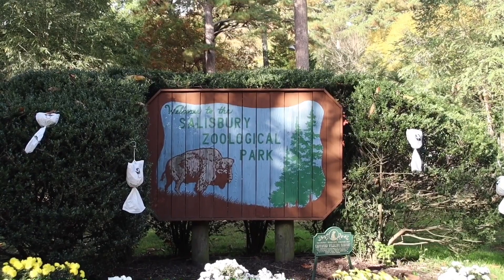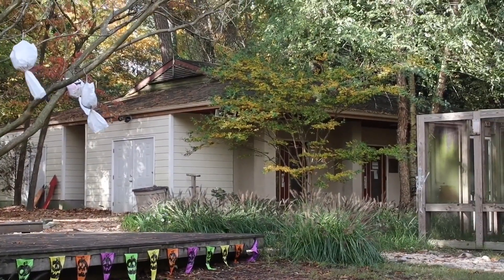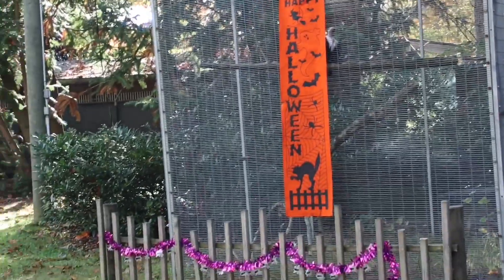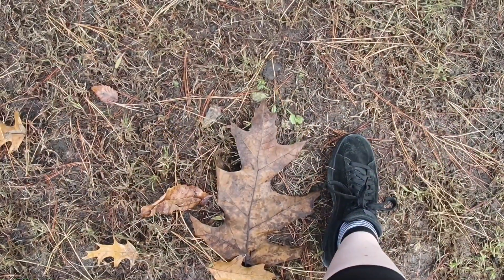Look how cute — little ghosts hanging! They're even decorated for Halloween. Cute little ghosts. They're having a Halloween event I think this afternoon for the kids. All decorated. This guy over here, his cage got decorated too.